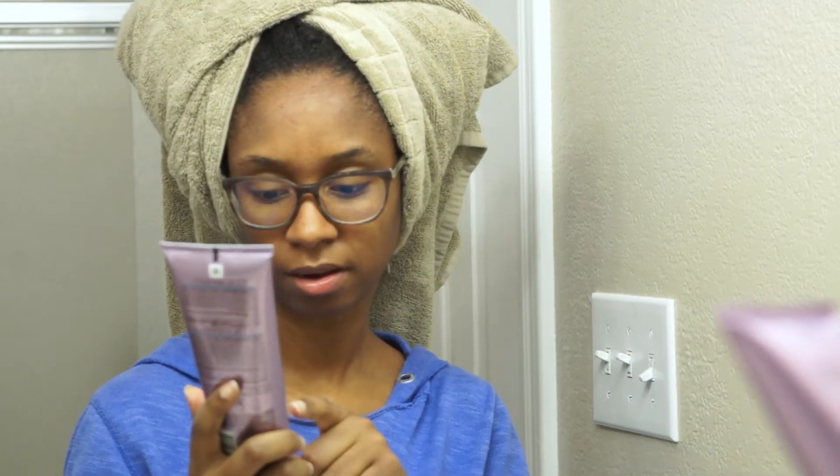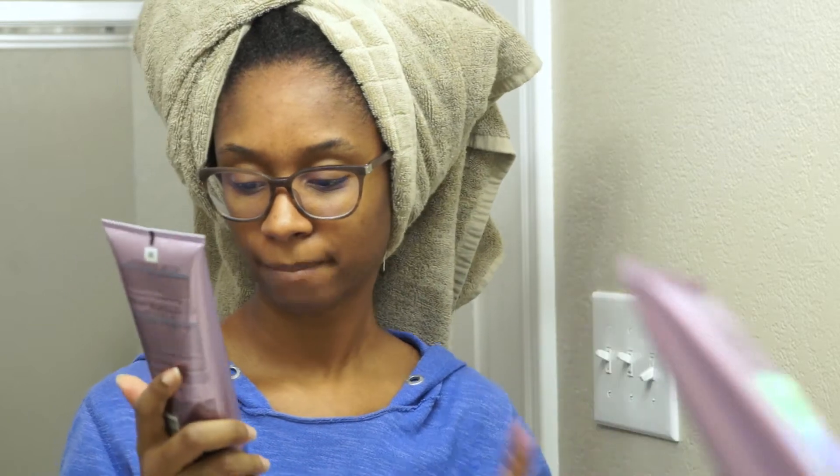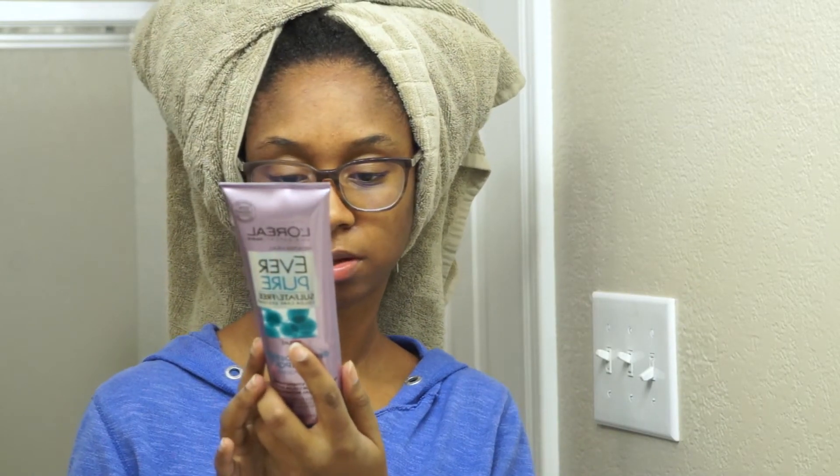This time they sent me the L'Oreal Everpure line, which isn't new, but I believe these two products are new — well, at least the conditioner is new. I've been seeing it in Instagram ads. The Everpure line is supposed to be 100% vegan, paraben-free, and I believe sulfate-free, but some of the products do have silicones. I know the deep conditioner has silicones but I don't think the shampoo does — you can look it up online; it's a really long list.